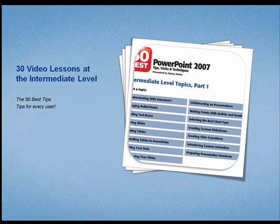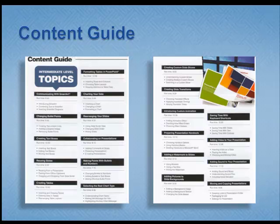I had the intermediate user in mind when I created this series. As you can see, 30 of the 50 lessons on the DVD set are geared to the intermediate level. I want you to be able to elevate your skills and take them to that next level.